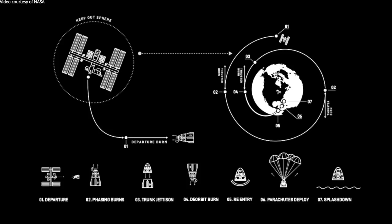Once we're ready to actually come home, the next step is a trunk jettison, and then the deorbit burn. That deorbit burn lasts a number of minutes — it's actually one of the longest burns in the whole mission.